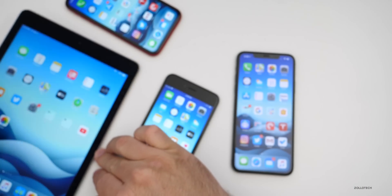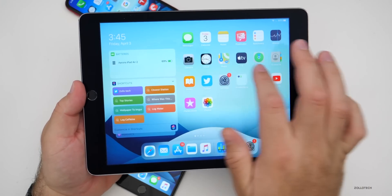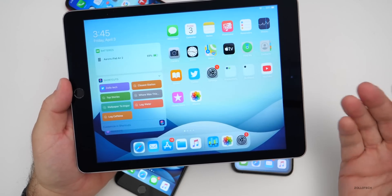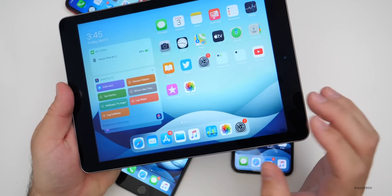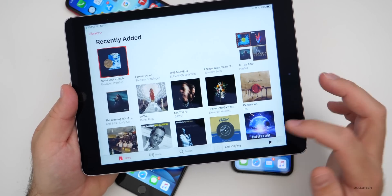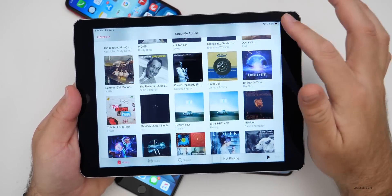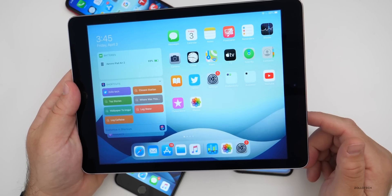As far as iPadOS 13.4.5, there's nothing really new beyond what I've already mentioned. On the oldest iPad here — the iPad Air 2 — expect performance to be basically the same. I wouldn't expect anything different. Going into Music for the first time, it's a little bit slow at first but then speeds up. That's kind of what I expect on the iPad.